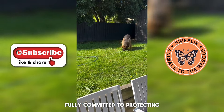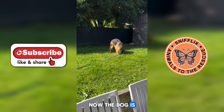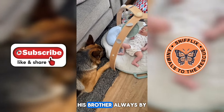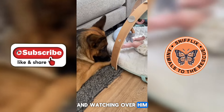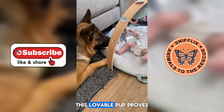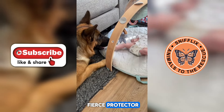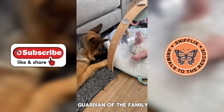Fully committed to protecting the house, the dog is now shown guarding a human baby, his brother, always by his side and watching over him with care. This lovable pup proves he's not just a fierce protector, but also a gentle guardian of the family.